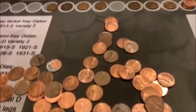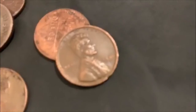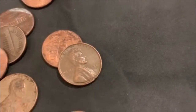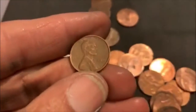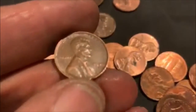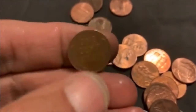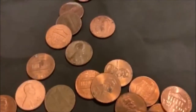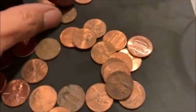Last roll, and we're going to have our eighth Wheatie of the box. What's that? It looks like a 46. 46S. There we go. That is going to do it.